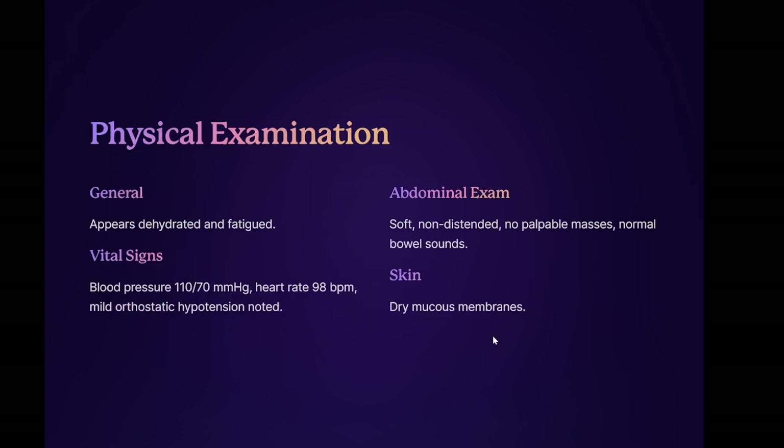Physical examination: general — appears dehydrated and fatigued. Vital signs: blood pressure 110/70 mmHg, heart rate 98 BPM, mild orthostatic hypotension noted. Abdominal exam: soft, non-distended, no palpable masses, normal bowel sounds. Skin: dry mucous membranes.